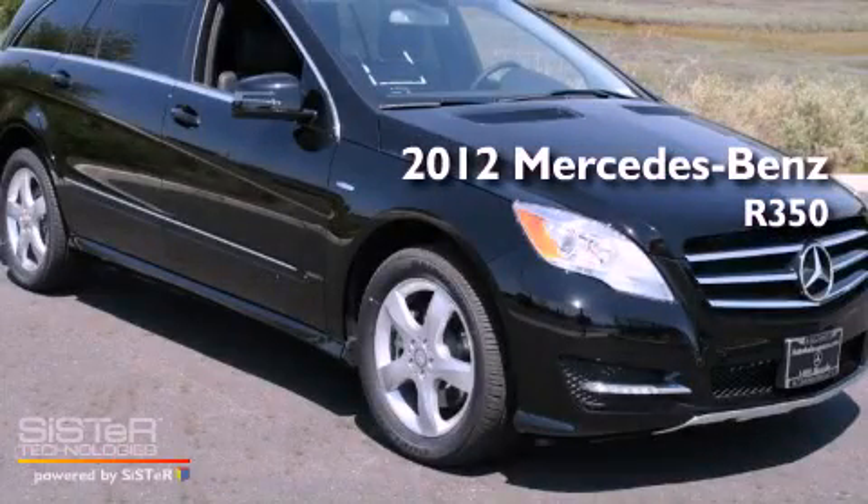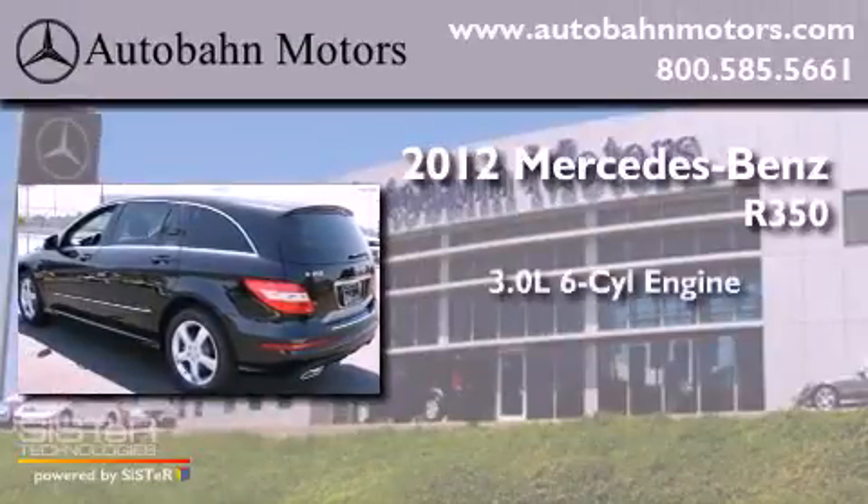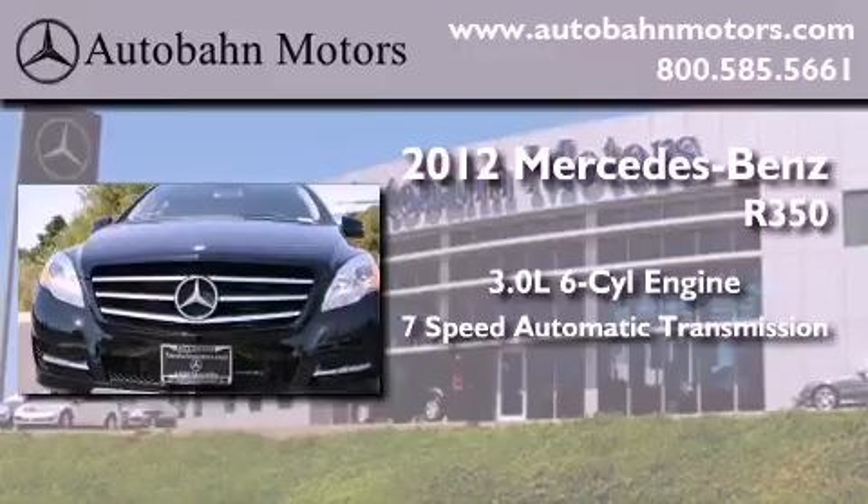This is a brand-new 2012 Mercedes-Benz R350. It features a 3.0-liter, six-cylinder engine and a seven-speed automatic transmission.